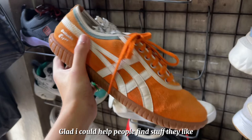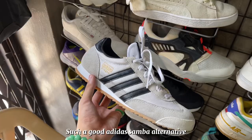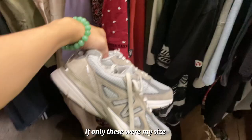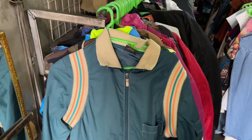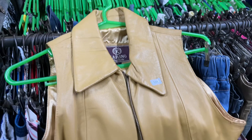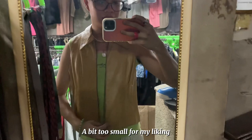This Onitsuka Tiger sobrang cute in orange — it wasn't my size, too big, so I shared it na lang, follow my TikTok. This one is Adidas Dragon, a Samba alternative, sobrang cute. This is my favorite 990s but it wasn't my size. I also found this leather vest from the brand Carino — super ganda ng leather, high quality — but when I tried it on it was a bit too small so I had to pass.